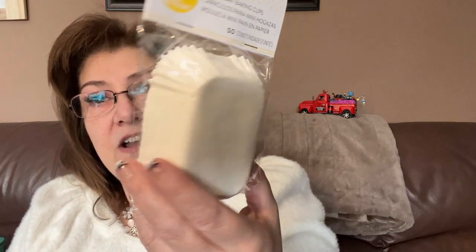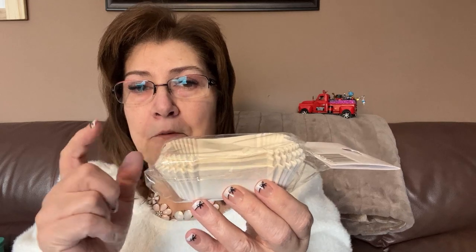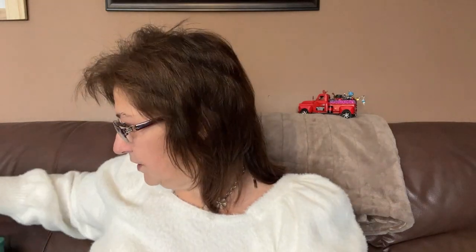I also picked up these Wilton petite loaf baking cups. I have a small loaf pan and these will be perfect for little banana bread loaves or chocolate chip breads. There are 50 pieces in the pack, which I think is a really great thing to have.